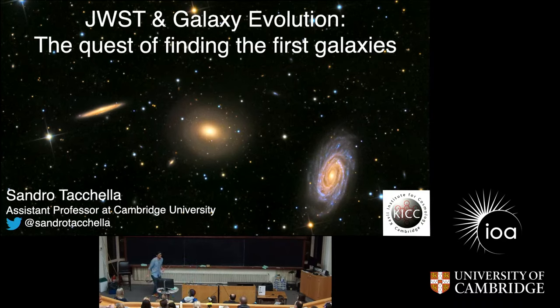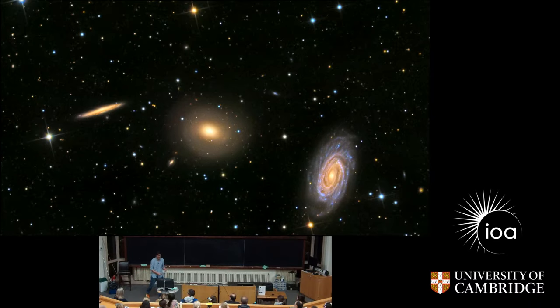Good evening, everyone. It's a great pleasure to be here and to be talking to you today. Matt told me I can talk about everything except for over 30 minutes, I guess. And I understand that because I think all of you want to really see the night sky and not just images. But I want to give you a bit of an overview of what kind of research we are doing concerning finding the first galaxies, and in particular now with a new space telescope that we just put up into space a few months ago.